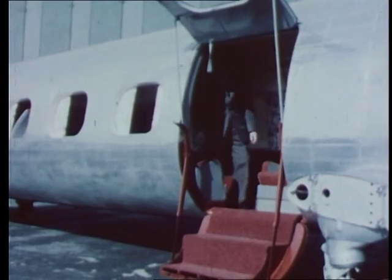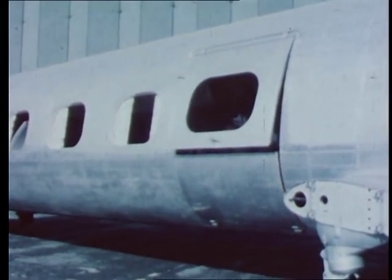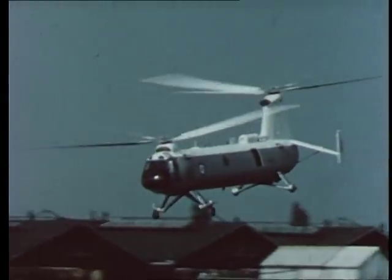Design studies are being made of various civil derivatives and this is a mock-up of a possible interior layout. Marked interest is being shown in the 192's potentialities as a civil helicopter operating on city centre to city centre services.